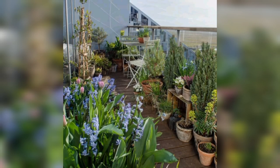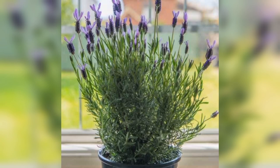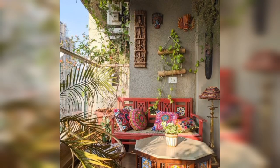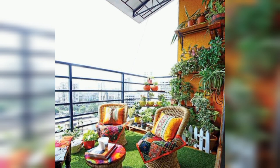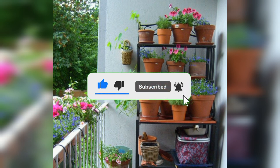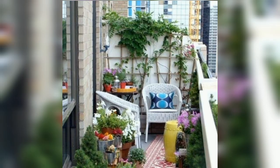Choosing the right plants: when it comes to choosing plants for your apartment balcony, there are a few things to consider. First, you want to make sure the plants you choose are suitable for your location. Some plants prefer bitter and shady areas, while others thrive in full sun. You also want to be careful not to add too much weight to your balcony, so lightweight plants are a good choice. Finally, you will want to make sure the plants you choose are easy to care for, so you can enjoy them without a lot of fuss.